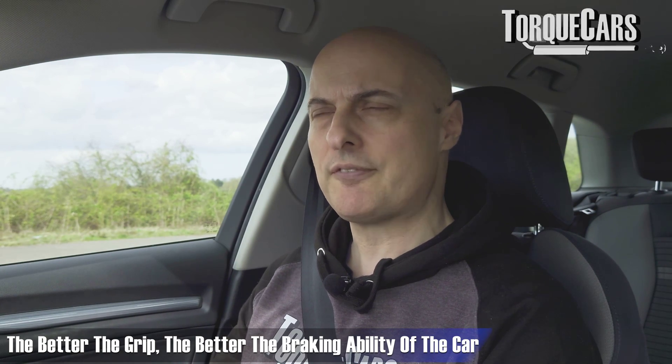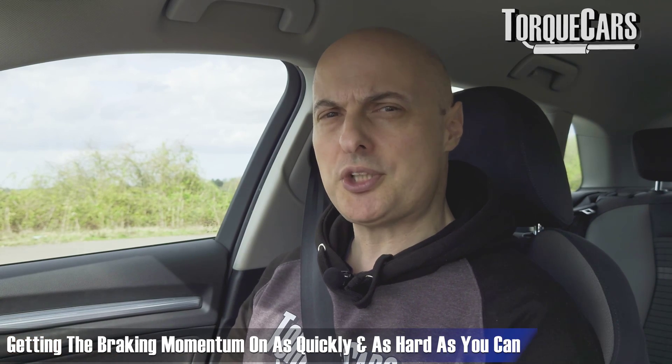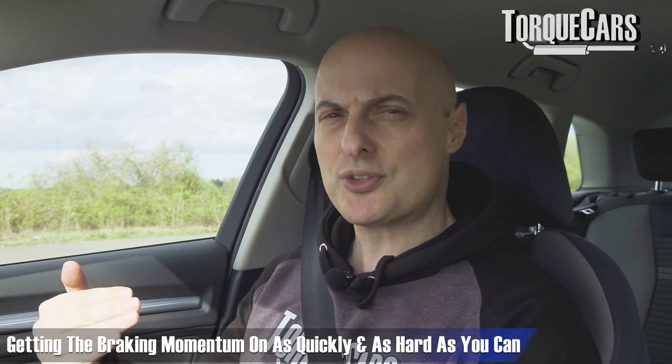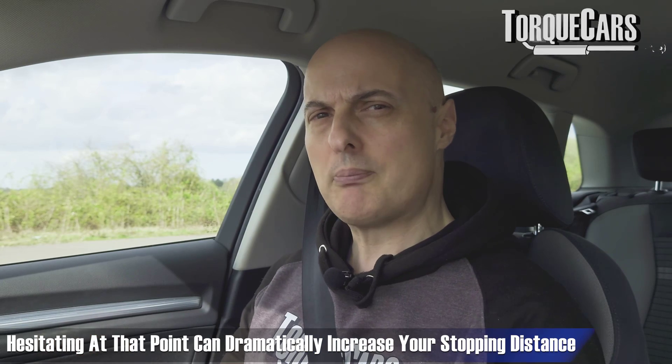All the weight being thrown forward means those front wheels are really digging in, so braking is very much a function of grip. The amount of grip your tires have — when all the weight of the car is on those front tires you're really increasing the grip. So when braking in an emergency situation it's really good to get that braking momentum on as quickly and as hard as you can, and then as you start reaching that point of adhesion and start to lose it, you want to start backing off.